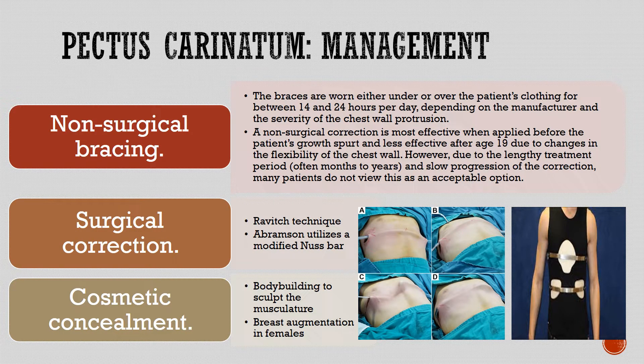Management of pectus carinatum: non-surgical bracing involves braces worn either under or over the patient's clothing for between 14 and 24 hours per day, depending on the manufacturer and severity of chest wall protrusion. Non-surgical correction is most effective when applied before the patient's growth spurt and less effective after age 19 due to changes in chest wall flexibility. However, due to the lengthy treatment period — often months to years — and slow progression of correction, many patients do not view this as an acceptable option. Surgical correction using the Ravitch technique or Abramson technique, as well as cosmetic options including bodybuilding to sculpt the musculature and breast augmentation in females, are also available.